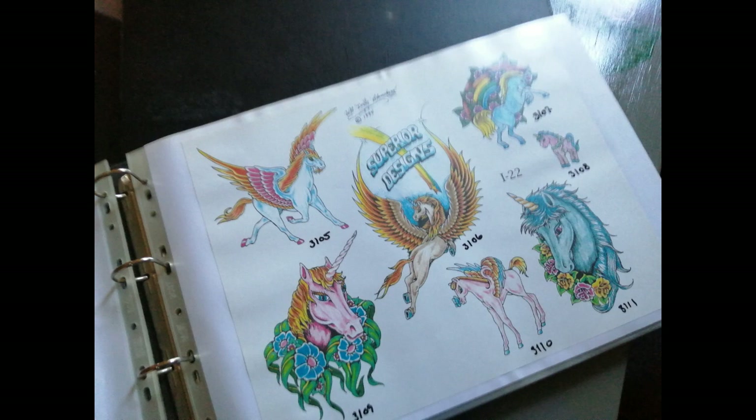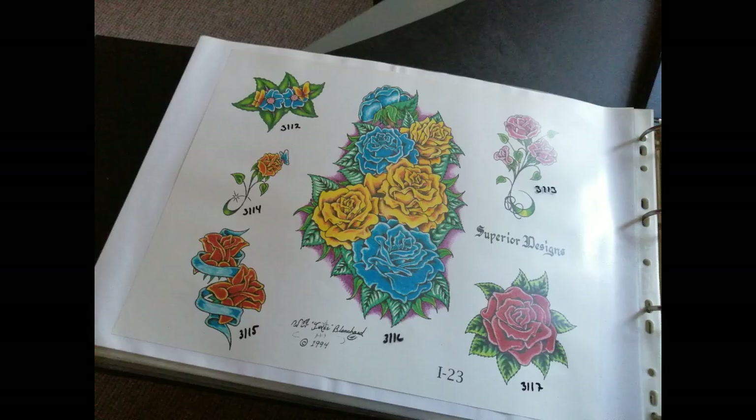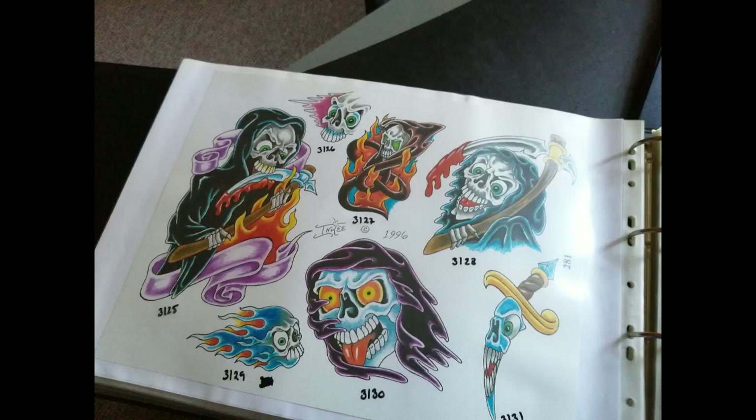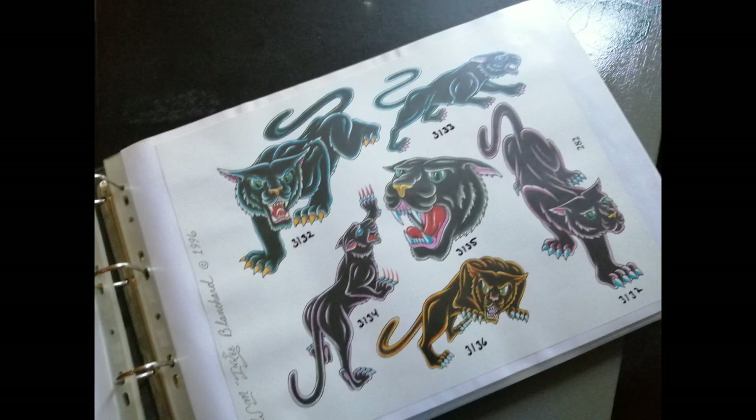Did you know we have videos you can watch of some of our products on our website? Learn about our most innovative product, the VTEC, and even hear from some of our artists who use it. Go to www.superiortattoo.com and click on the Flash Videos link on our homepage.